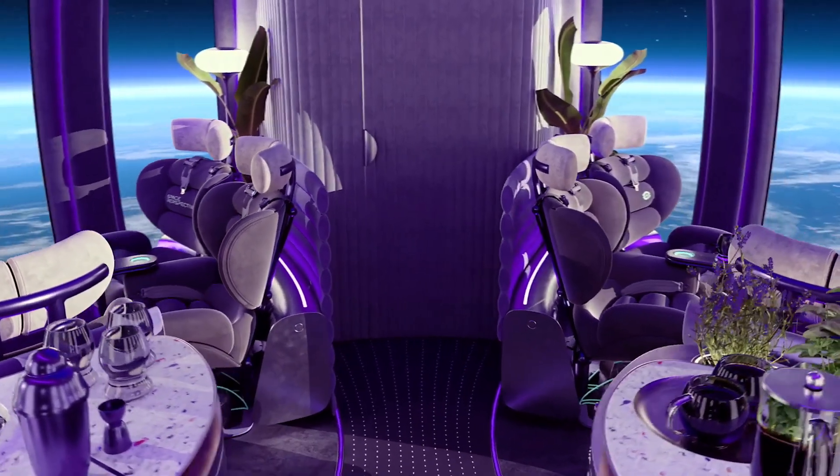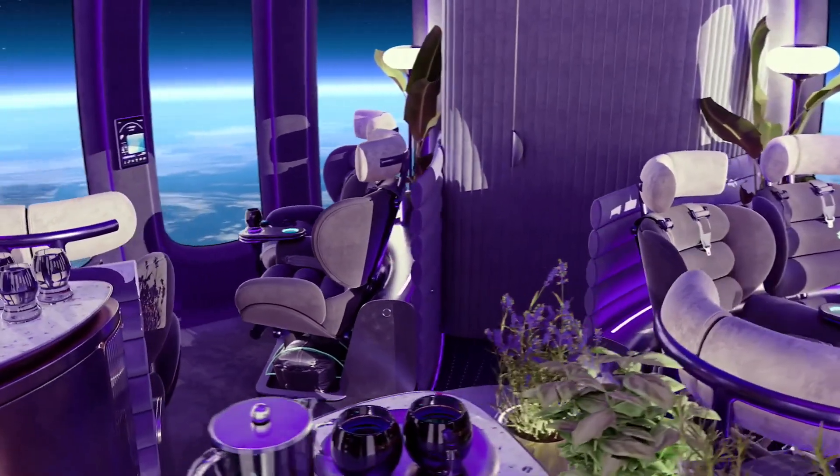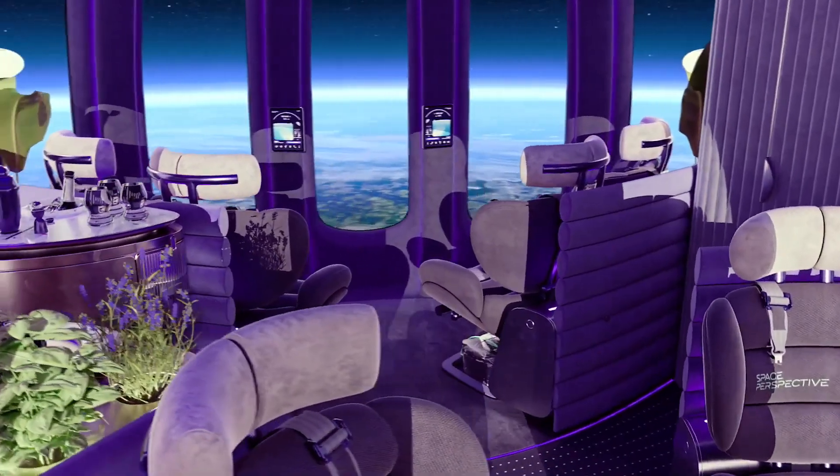With over 40 years of experience in human space balloon flights, the crew ensures a safe and unforgettable adventure.